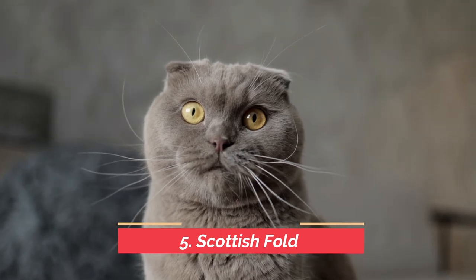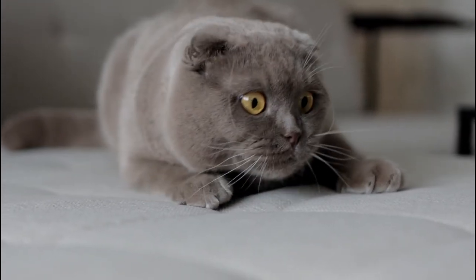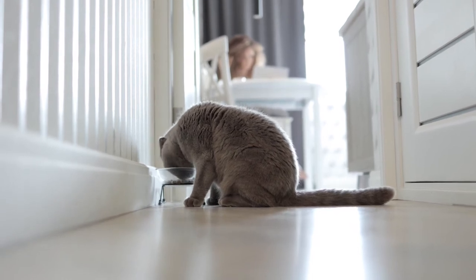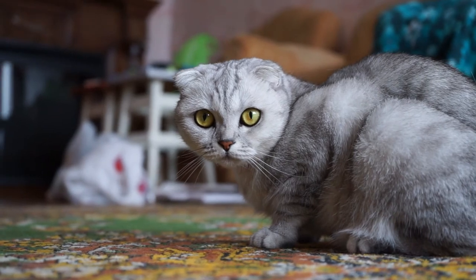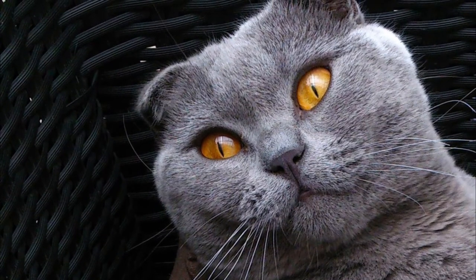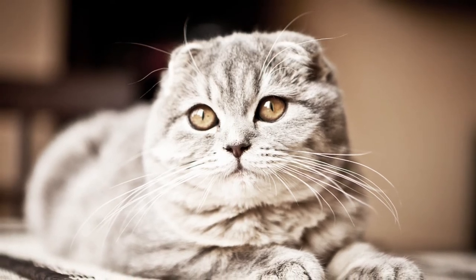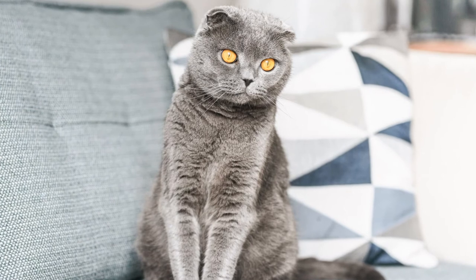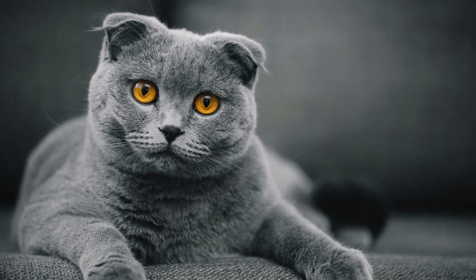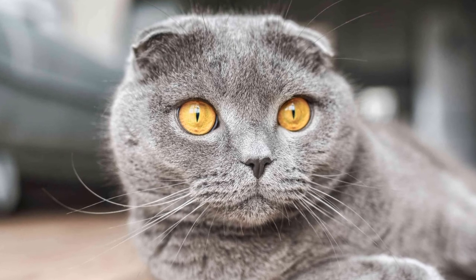The next cat is the Scottish Fold, perfect for first-time owners because it's a great, easygoing cat. This smart kitty has a quirky personality and adorable folded ears. Scottish Fold cats are curious, outgoing, and enjoy following you around the house. They tolerate children and are an affectionate breed. Long-haired folds should be combed weekly, but if you don't have a long-haired fold, you'll have a low-maintenance cat that loves to be around its family. Their calm, easy temperament should be no problem for a first-time owner.